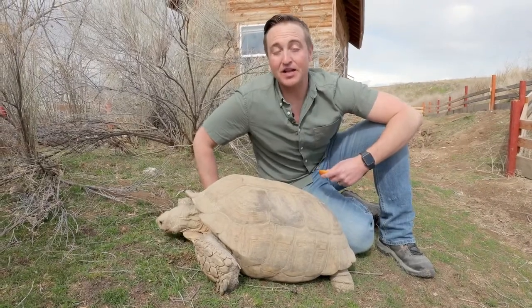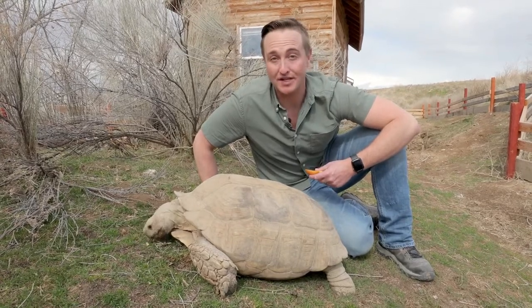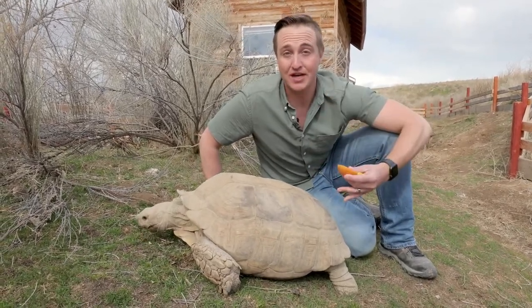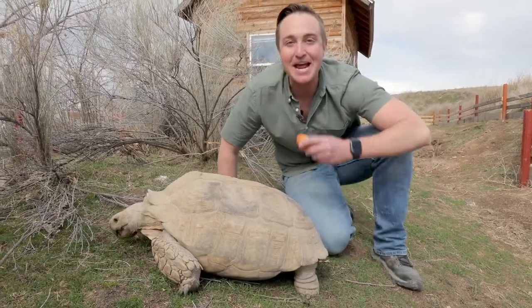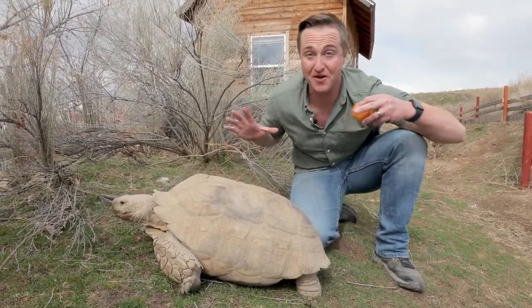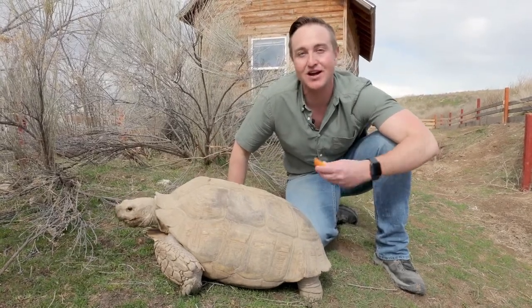This right here is Tinkerbell. She is our 50-year-old African sulcata tortoise, and she was actually rescued. We found her trying to cross rush hour traffic in Nampa, Idaho. She was actually going faster than the cars, and we're so happy we rescued her so she did not get hit.